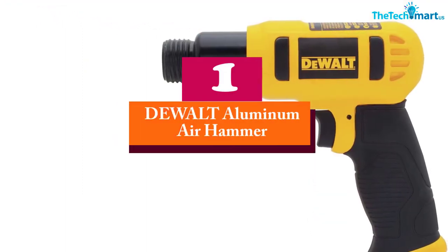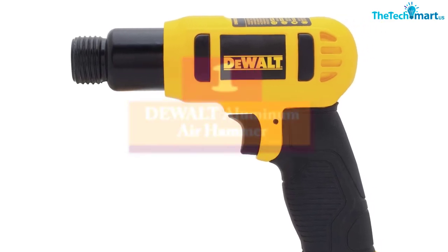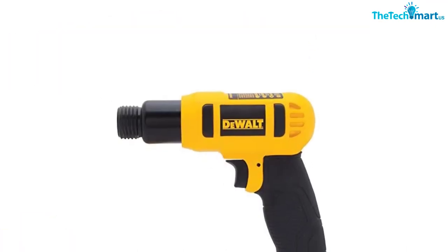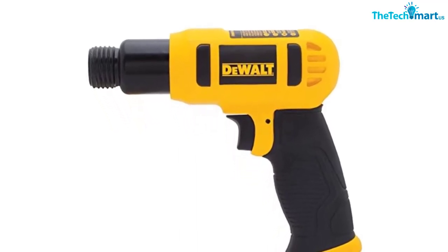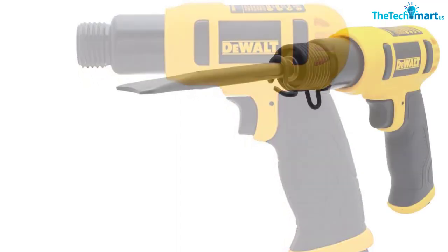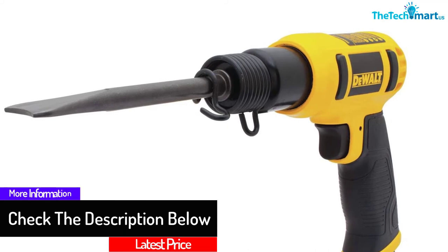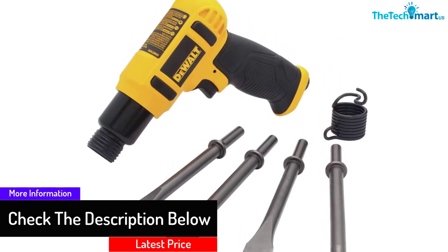And finally at number 1, we have the DeWalt Aluminum Air Hammer. Here we have a simple yet practical air chisel hammer from DeWalt. Designed with aluminum for its body, this air hammer is super lightweight, so it's easy to handle for long hours of work. On top of that, it has an easy touch control trigger to start the operation. Accompanied with a shock absorbing handle, DeWalt will stay fit in your palm. DeWalt can also produce up to 4.5 CFM average air consumption, which is perfect for such a tool.